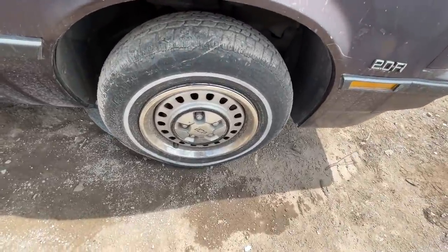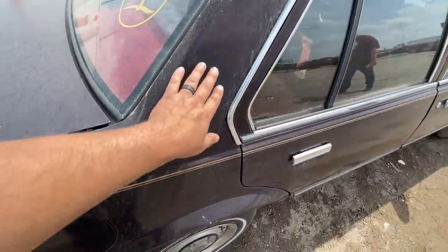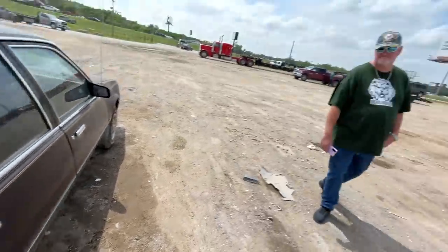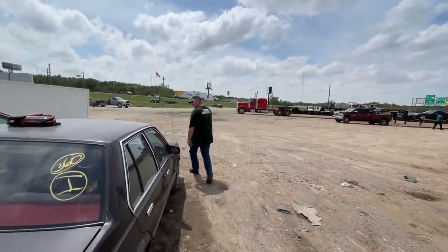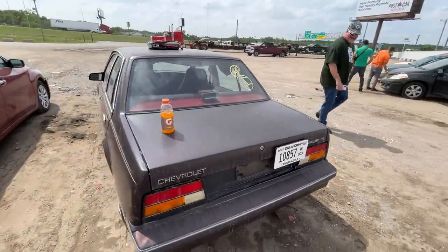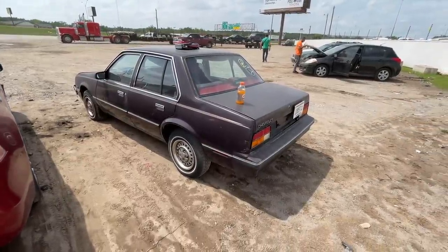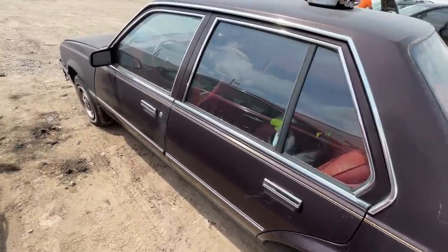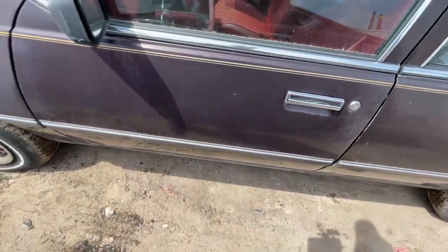It's a 2.0-liter throttle body fuel-injected engine. The tires are older but decent — whitewall with beauty rings. There are a couple of whiskey dents: a little dent right here and a ding there. We haven't started it up yet, so we haven't verified it actually runs and drives. We'll show it to you guys in real time as it happens.